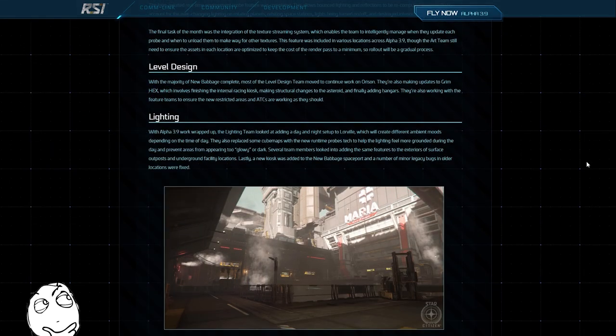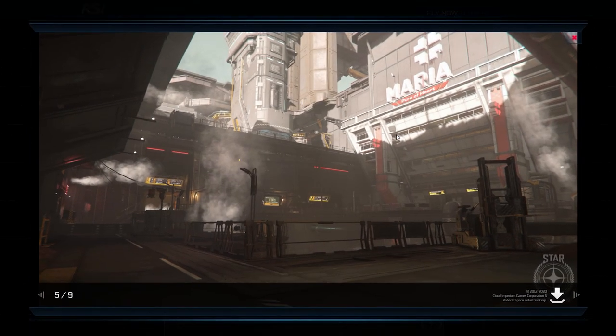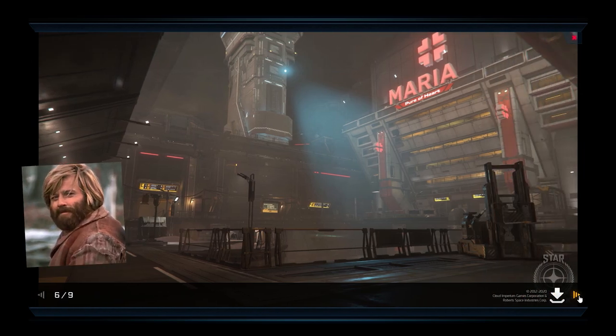It looks like the lighting team will be deploying some of that sweet dynamic day-night lighting to Lorville next, which will no doubt liven the place up no end. We may also see these new improvements rolled out to planetary outposts as well. These new images look pretty awesome. Nice work guys.